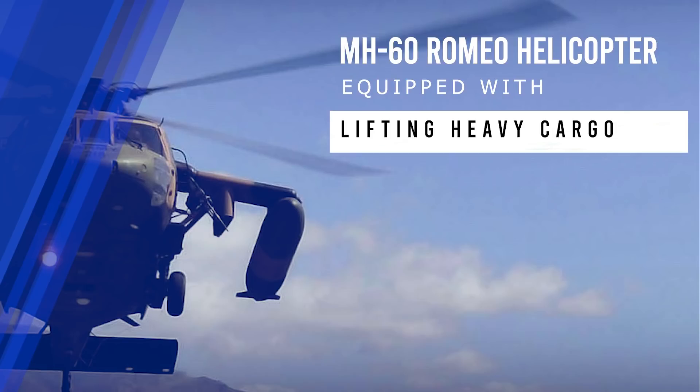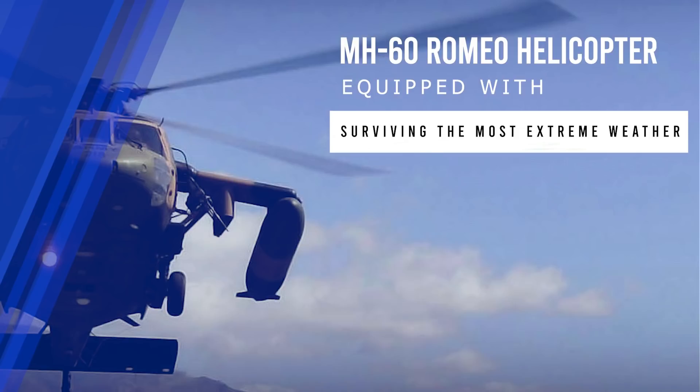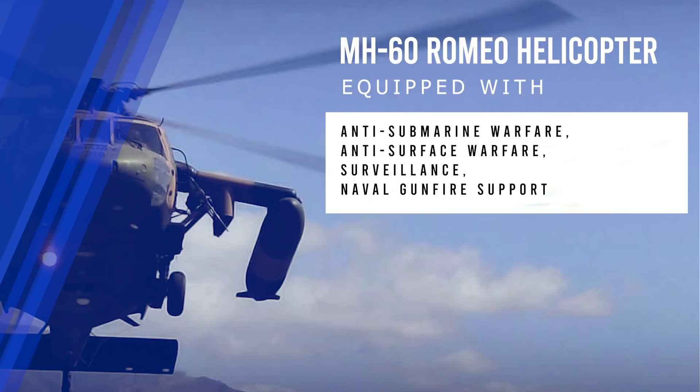Additional capabilities include lifting heavy cargo, surviving the most extreme weather, anti-submarine warfare, anti-surface warfare, surveillance, and naval gunfire support.